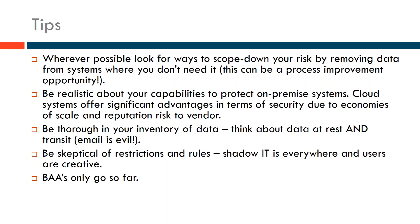Be skeptical of restrictions and rules — shadow IT is everywhere. Sometimes when you say 'we have a policy, everybody works from the office, we only have desktops,' I guarantee you probably have staff getting around this because they've got a sick kid or have to meet a deadline. They're copying files to USB thumb drives, sending files to home over email, or storing them in Google Drive. Be on the lookout for shadow IT — restrictions and policies are very frequently worked around.